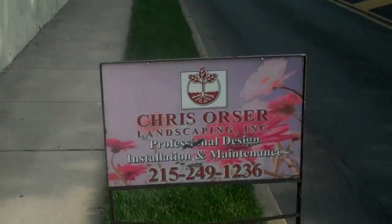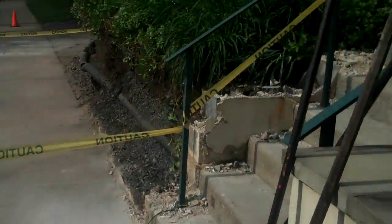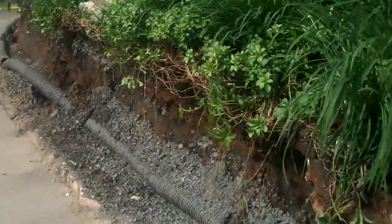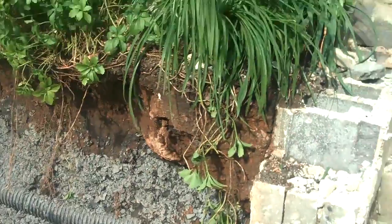This video is brought to you by the National Anthem. This is Chris Orser Landscaping, and we're here in the heart of Doylestown. We're taking out this old stuccoed cinder block wall and replacing it with a whole bunch of big boulders — anywhere from 800 pounds to 1,500 pounds.